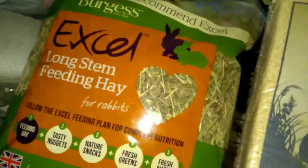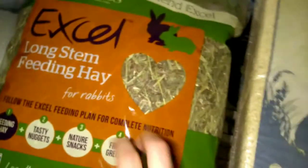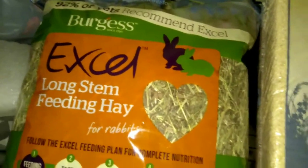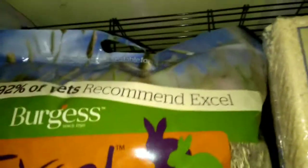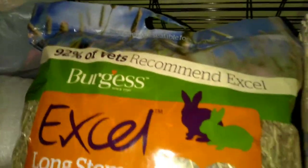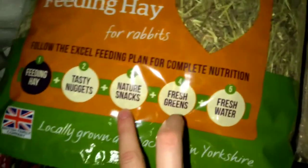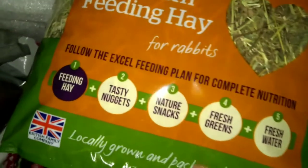First thing, and the most important thing, is hay. I usually get the Timothy Medium Bear Hay, but I decided to get him this one just to switch it up and let him try something new. This one is 92% recommended by vets, so it must be good. As I said in a previous video, the most important thing for a rabbit is hay.